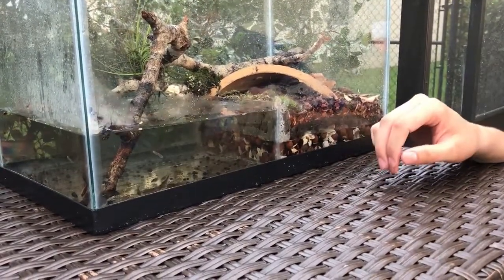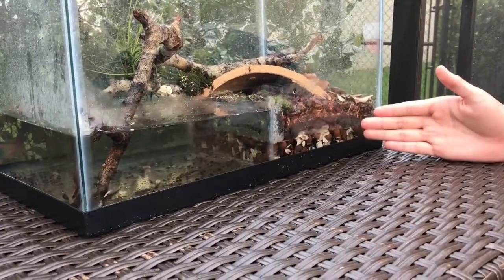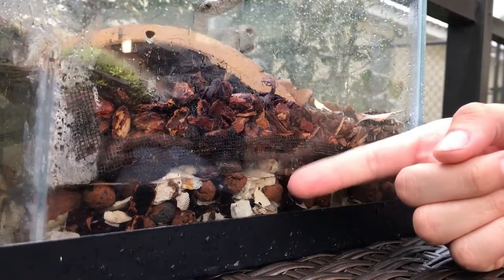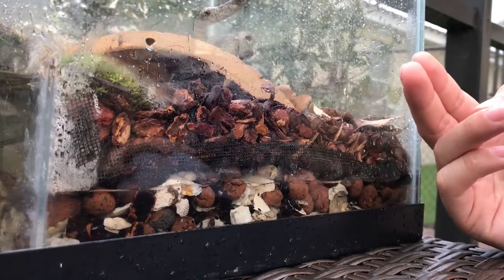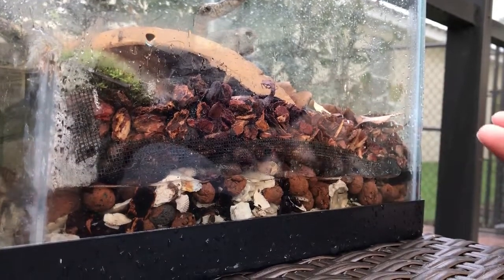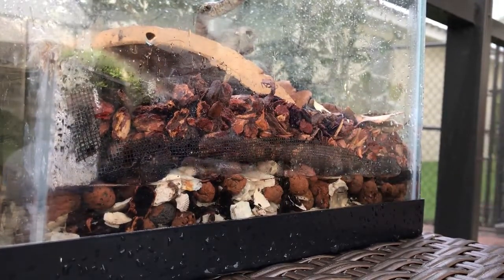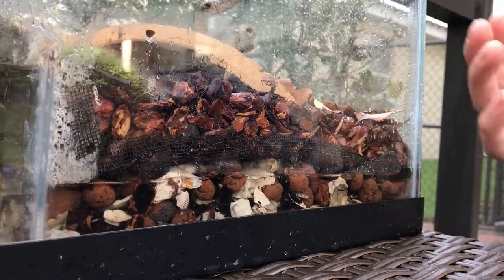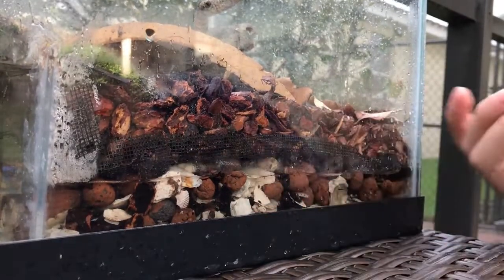We put the glass panel together by putting silicone on both sides and on the bottom, to seal off the water side from the dirt side. When it comes to the dirt side, we have three different layers: the drainage layer, drainage barrier, and the actual soil. These three things work really well in bioactive environments, though in this case we're not really using it as a bioactive environment — they're just tadpoles and we're going to release them once they grow up.